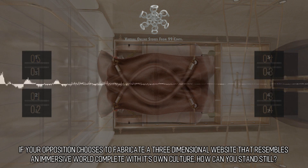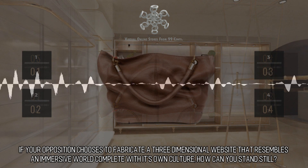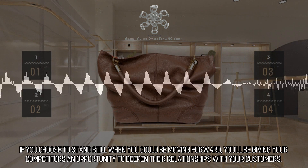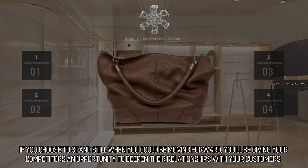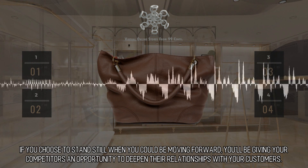If your opposition chooses to fabricate a three-dimensional website that resembles an immersive world complete with its own culture, how can you stand still? If you choose to stand still when you could be moving forward, you'll be giving your competitors an opportunity to deepen their relationships with your customers.